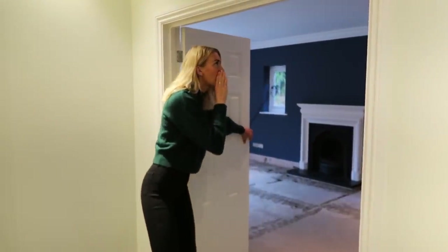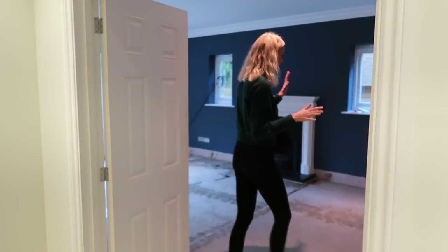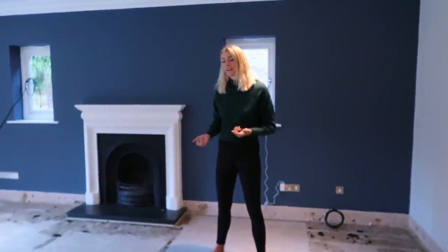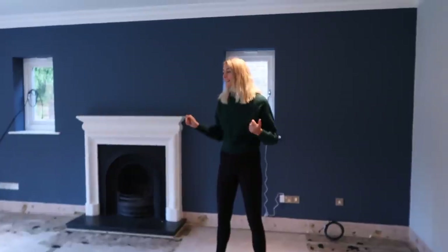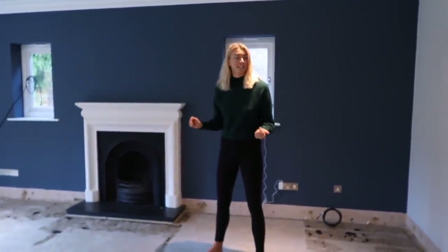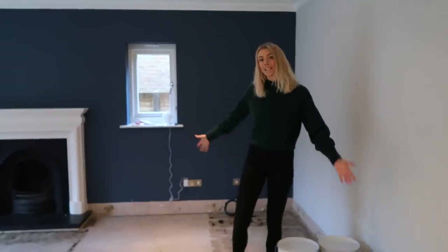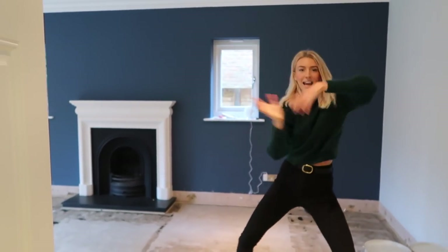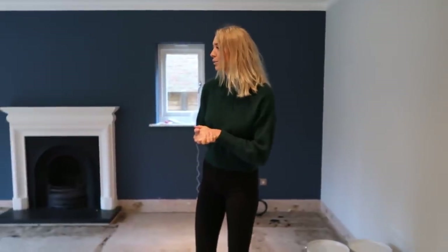Welcome to our very echoey living room. Right now it's stripped bare - flooring taken out, skirtings taken off, radiator removed. We're going to start painting next week, basically starting from scratch. This blue wall is going, all the paint is changing, everything is changing. The lights are staying the same but we're adding floor lamps to brighten it up because it's quite a dark room with only four lights.